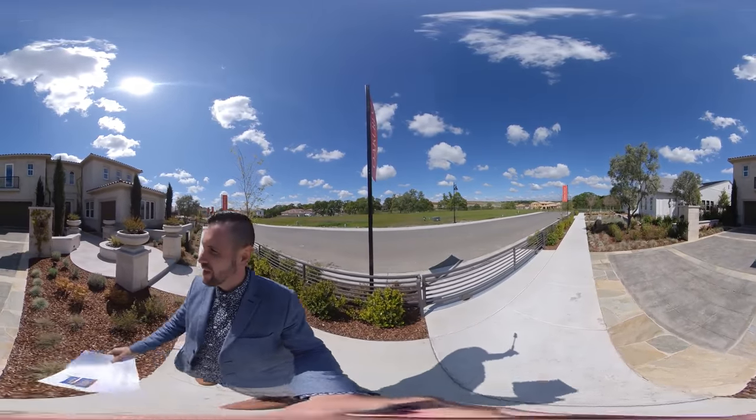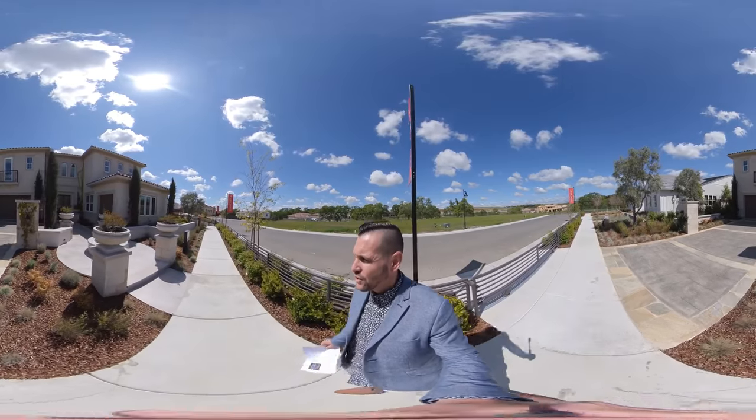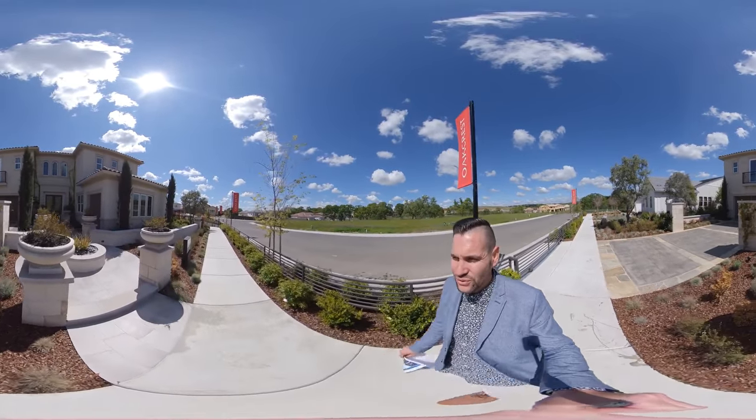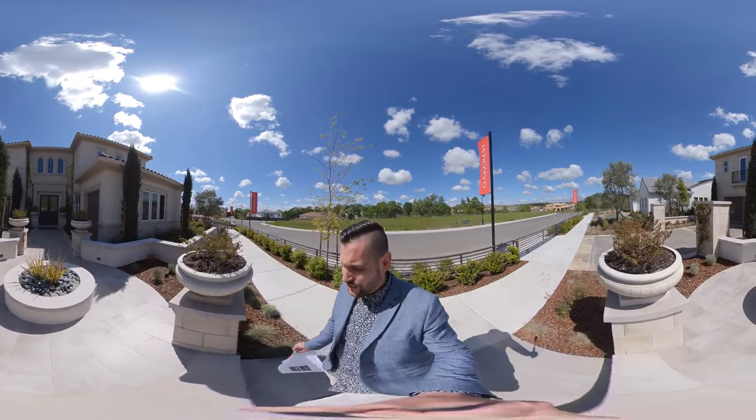Toll Brothers is the company that builds these luxury homes. I'm going to take you on a real 360 virtual tour, so you can go ahead and take your finger and scroll around wherever you like — up, down, around. You can pause the video and zoom in.